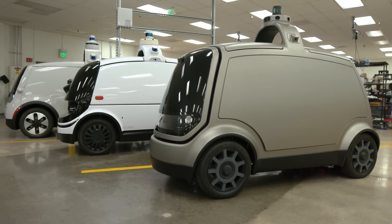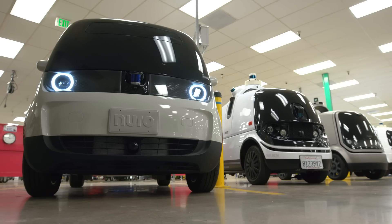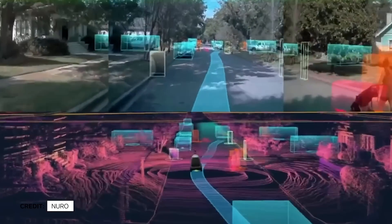This is Neuro, an automated delivery vehicle. We've now gone through three generations of vehicle development. We learned so much from even just some of the hardware design elements or the way that the vehicle operated on roads or how it interacted with our autonomy stack.